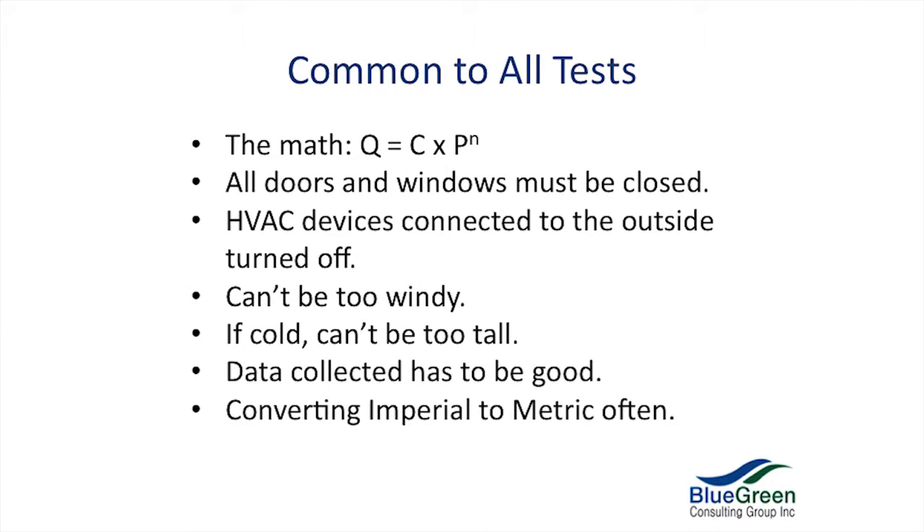What do they all share in common? They all share the same math. All the doors have to be closed, all the windows have to be cammed shut. If you're running a furnace, HVAC device, or HRV connected to the outside, you've got to turn it off. Dampers have to be closed; sometimes they have to be sealed off, like we saw in that one picture. It depends on the type of test. It can't be too windy, especially if it's a tall building.